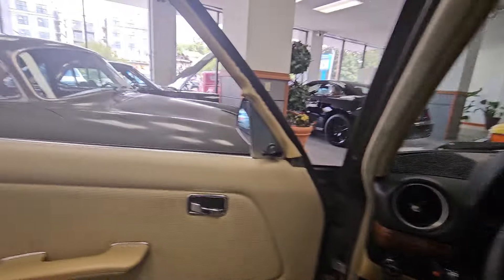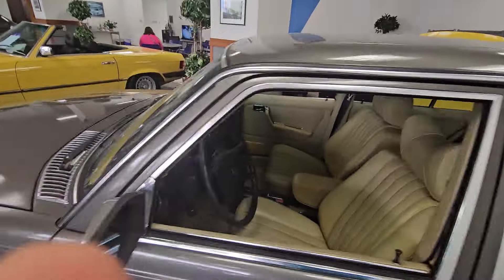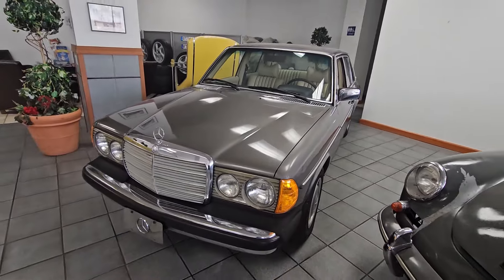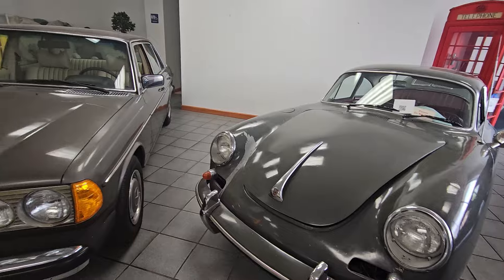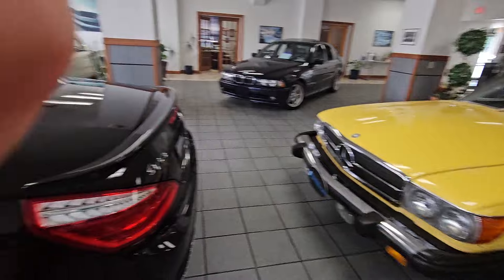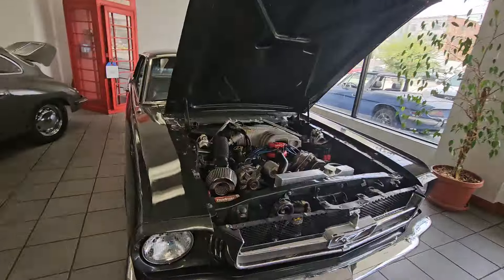I'm going to go open up the front door here to Bavarian Motorsport. There it is. What a beautiful car. And here's another beautiful car, and this one too, and this one.